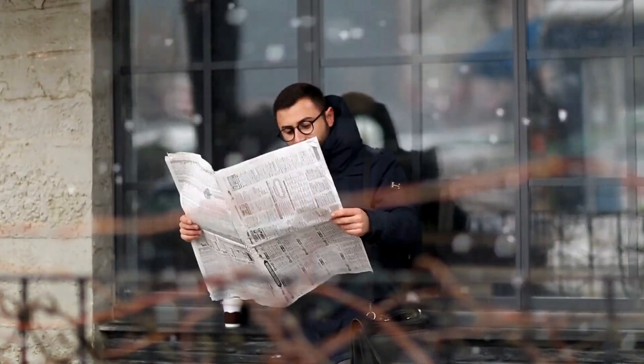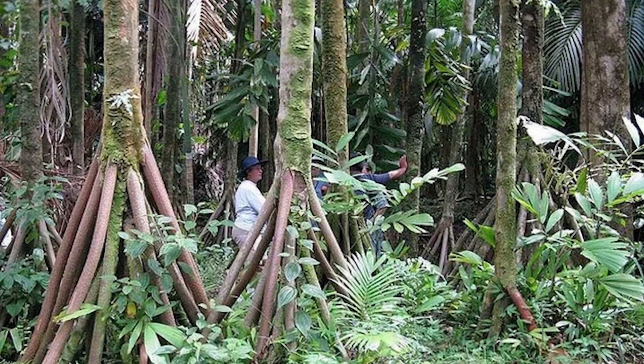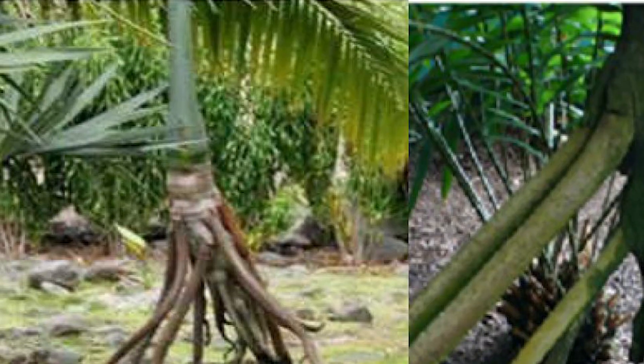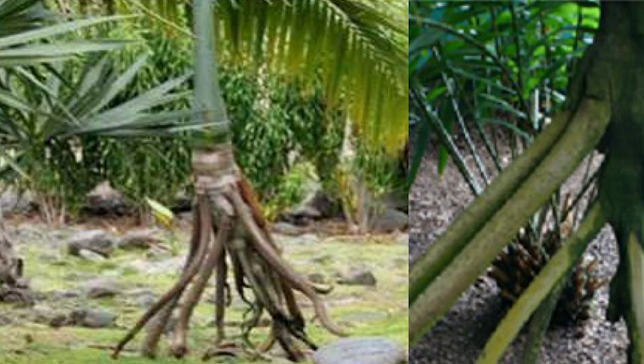By chance, I came across an article and discovered a type of palm tree that does not just stand still, but can also move. I wondered, does this palm walk on two legs like us, or does it crawl little by little?